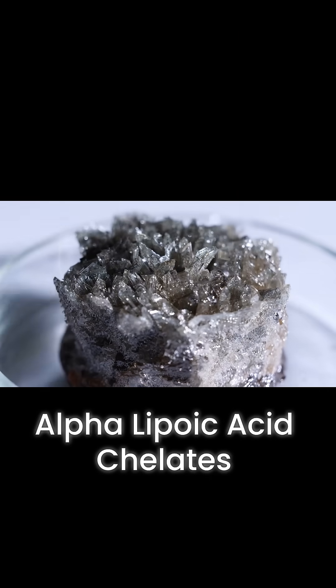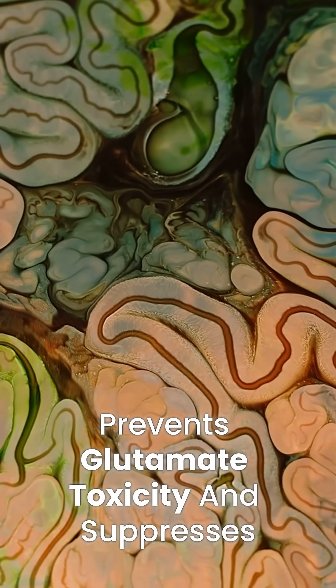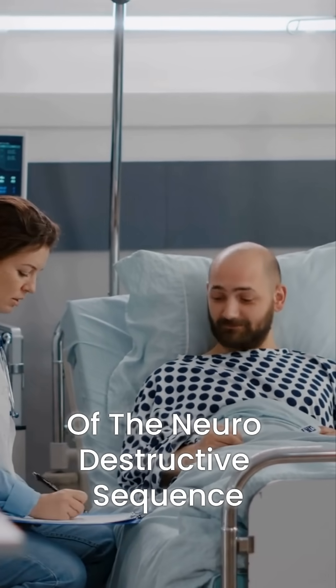Alpha-lipoic acid chelates damaging metals like iron and zinc, prevents glutamate toxicity, and suppresses inflammatory cytokines, addressing all three phases of the neurodestructive sequence.